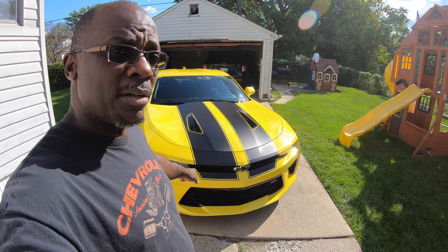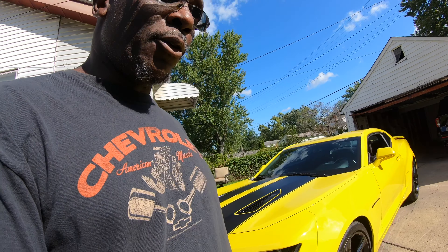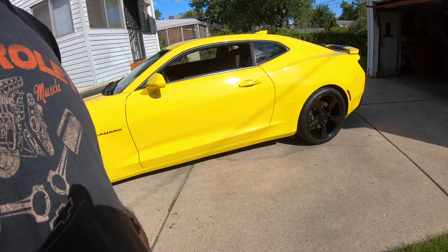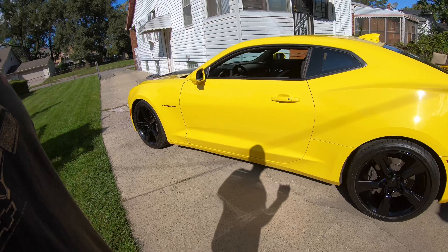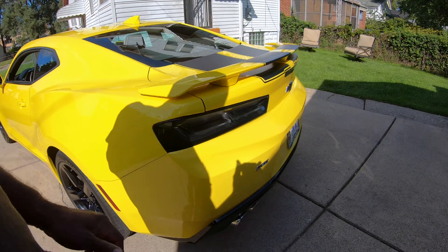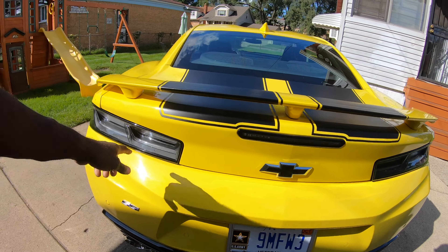That there is my 2016 Camaro SS. I just took them out for a minute. Like I said, I'm not going to drive it today, not going to take it out — just a standard run-of-the-mill Super Sport. I do have the Corsa extreme axle-back exhaust I put on.